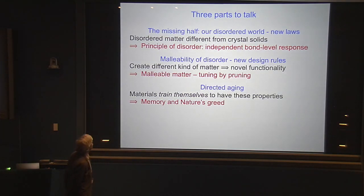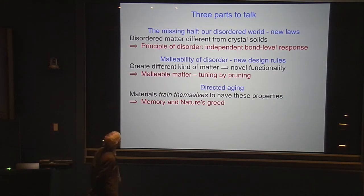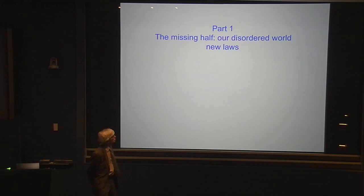There are going to be three parts to the talk. The first part is the missing half — it's about our disordered world and about the new laws that you get when you think about disorder. The second half of the talk is about malleability of disorder, and because of the disorder you get new design rules that allow you to make new kinds of things. The third half of the talk is about directed aging — this is an idea where we want to get the materials to train themselves to have these properties.